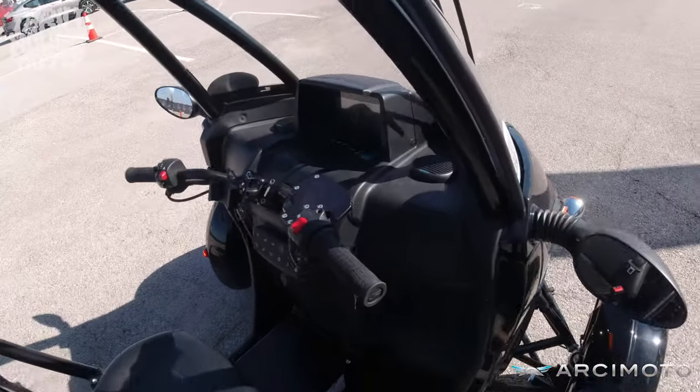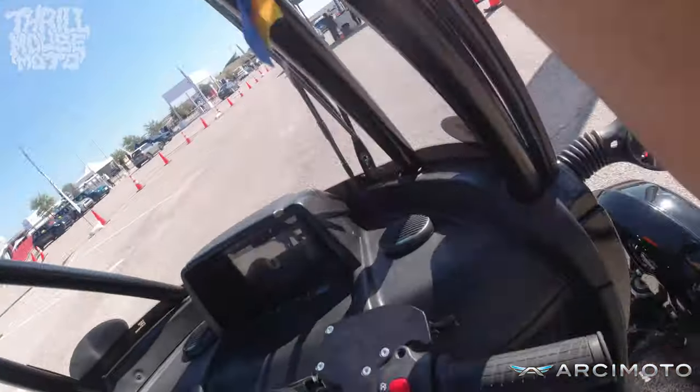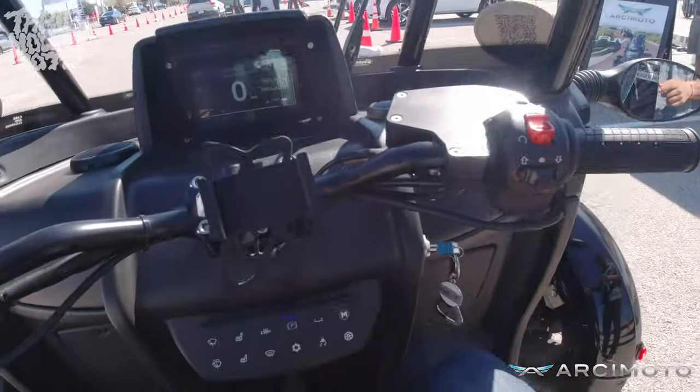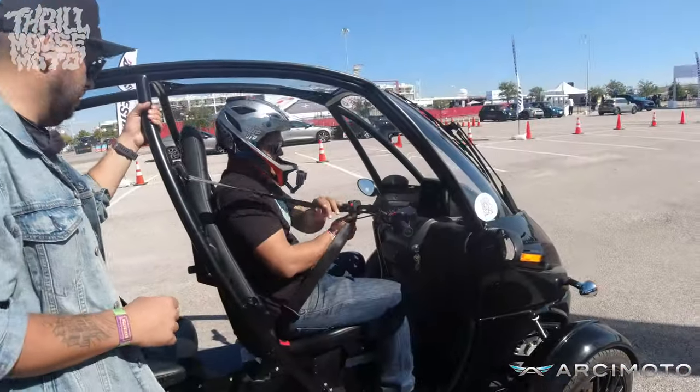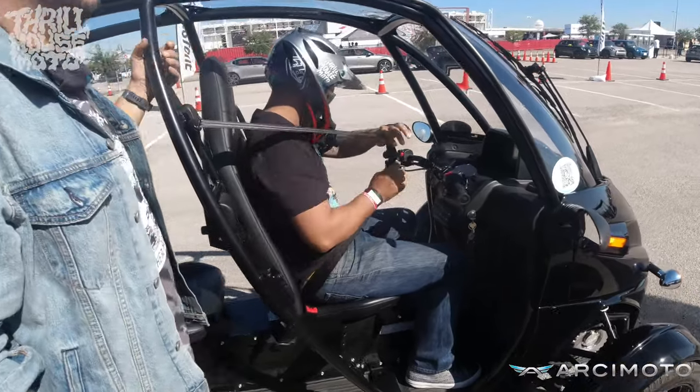We're going to do the cockpit of the FUV. Safety first — you've got a right-over-left seatbelt and then a left-over-right seatbelt. It kind of straps in like a roller coaster, which is good. You can feel like one.